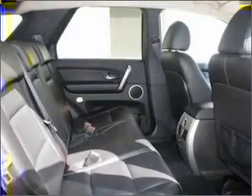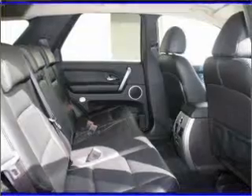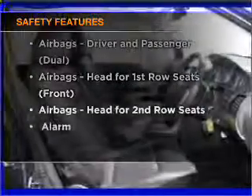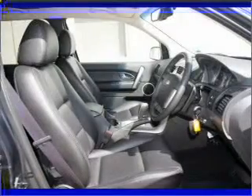You will appreciate the safety feature of anti-lock brakes. And for your peace of mind, the following safety equipment is included. Call today to schedule a test drive.